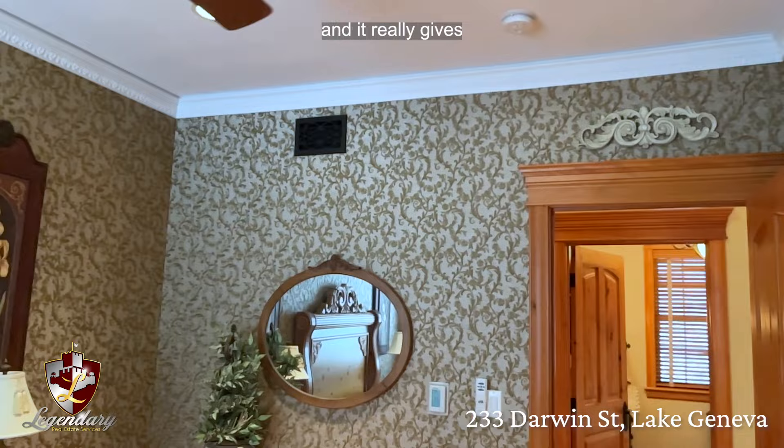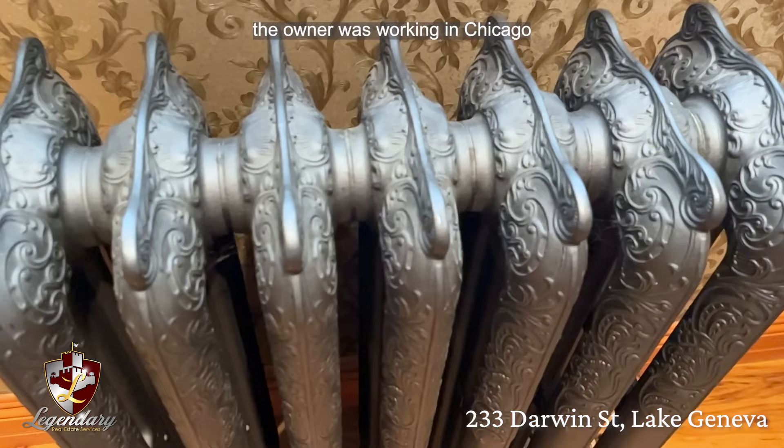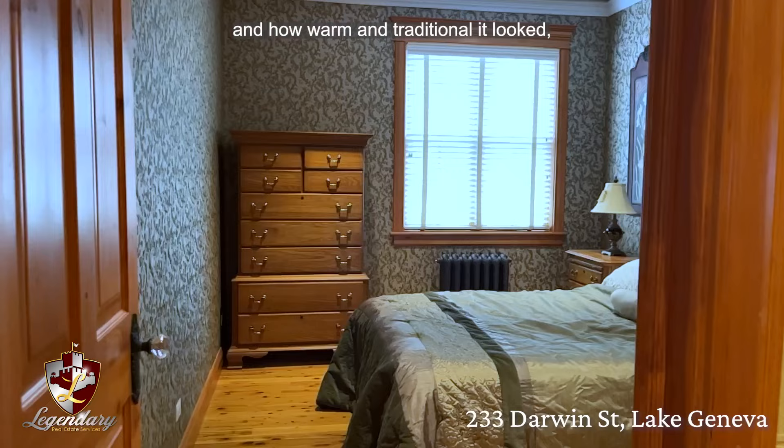Take a moment to look at these cast iron heat controlled radiators — you'll find these throughout the main level of the home. One day the owner was working in Chicago on a project where they were ripping out radiant heaters. He came home and spoke to his family about how cool they were, so they went and bought them new to look old because they loved the detail and how warm and traditional it looked, but still gave the home an eclectic twist.